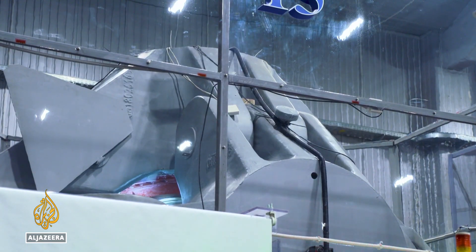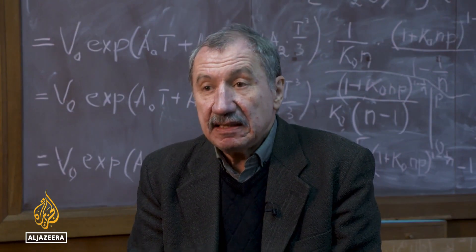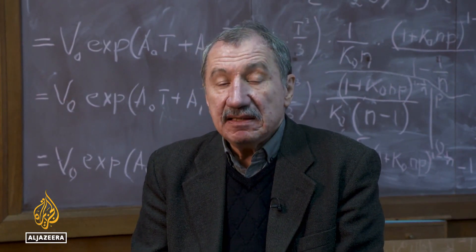High-tech defense companies here are growing rapidly. If we're talking about the defense industry, the first thing I can think of are aerospace engines. They used to produce aero and helicopter engines. For helicopters, we also produce so-called hybrid bearings.